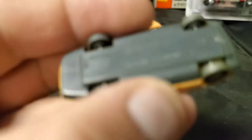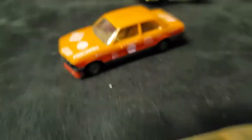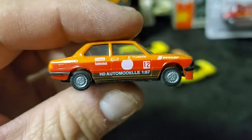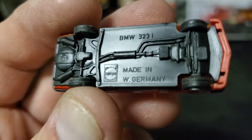So we have a Mercedes C111 — Viking, Germany. Very nice detail. E21 BMW, with the detail on this thing. Wow. 1-87 scale, HO. 323i. So this is a Herpa, made in West Germany — there's some indication of how old that is.